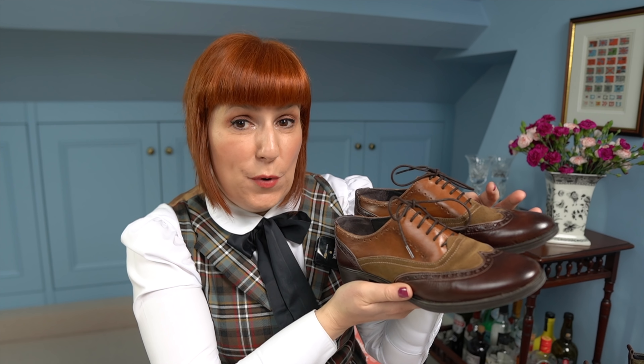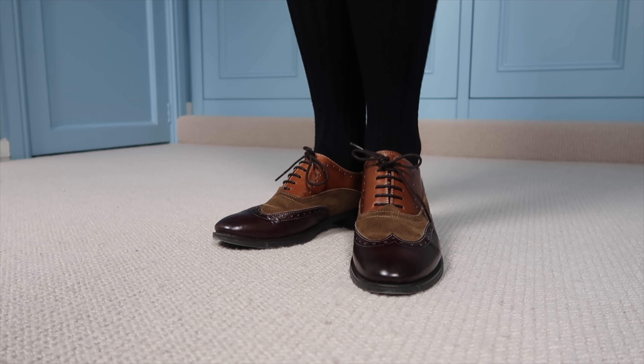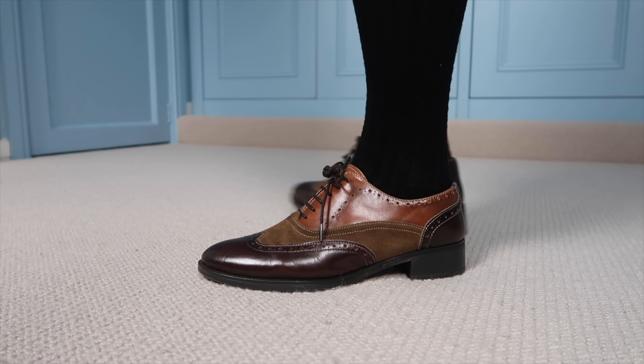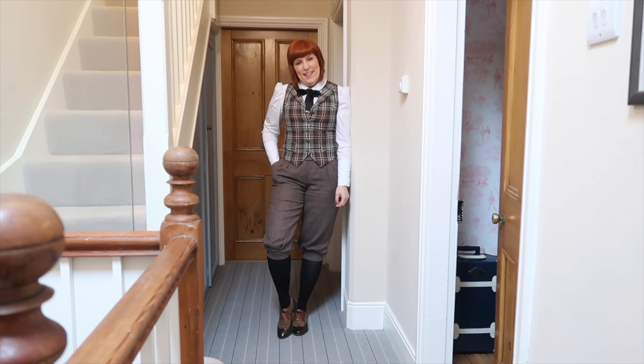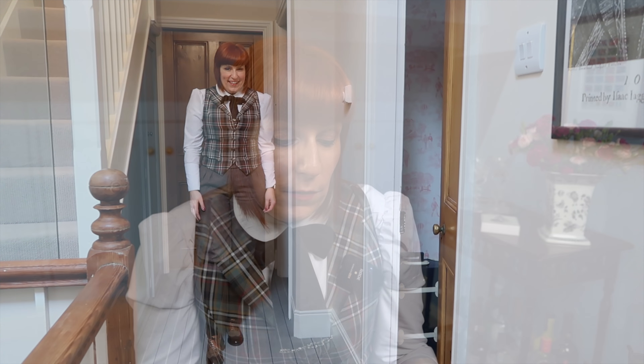I want to show you the third pair that I got from Cording's — these amazing brogues, basically the same style as the lace-up boots, also a combination of leather and suede, and I think they look beautiful. I usually wear them with trousers. I want to show you how I style them with my tweed plus-twos — it looks incredible — but I also have another pair of tweed trousers, and these shoes look absolutely incredible with trousers.